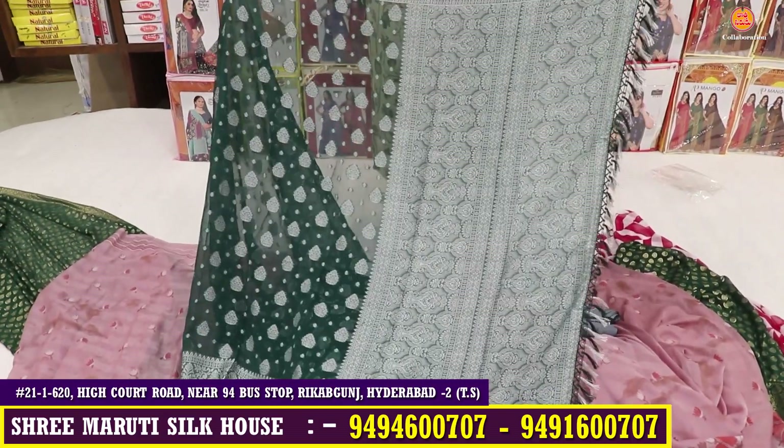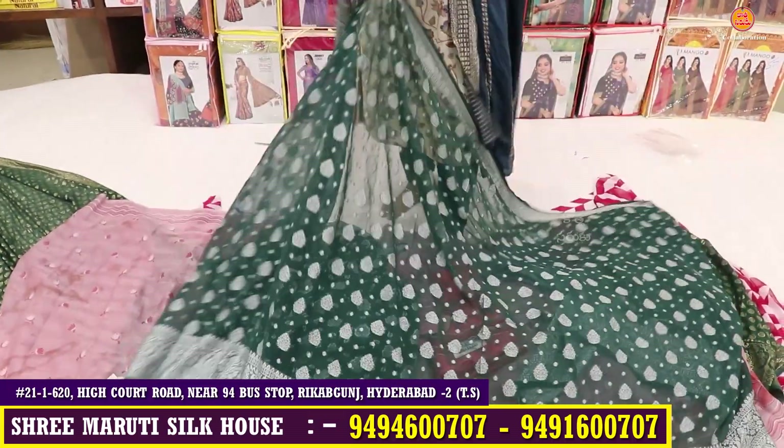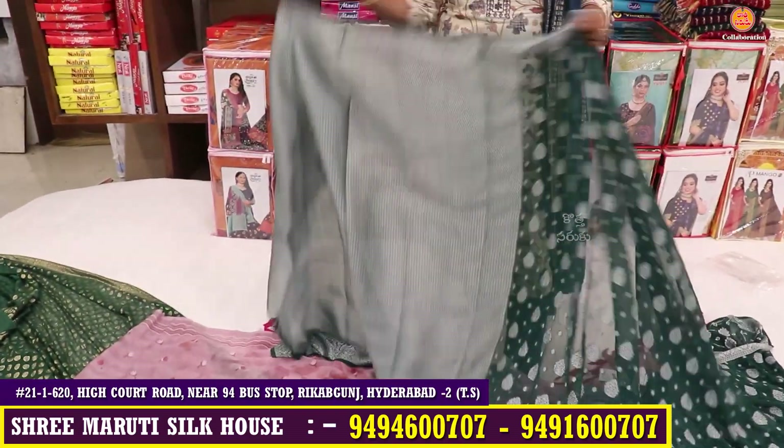This saree has a great offer — it is also a silver jersey combination. It is very beautiful with a beautiful blouse included. I have seen the color chart — it is very different.